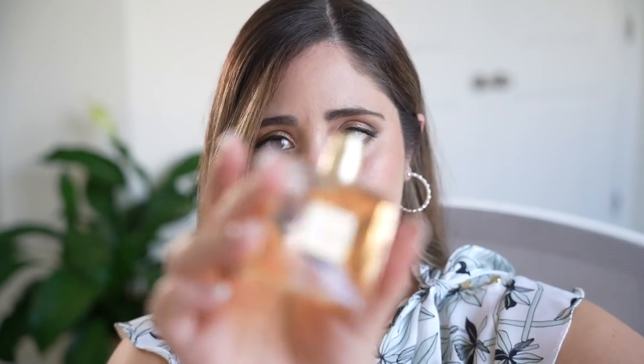The heart notes are the four white flowers I mentioned previously. Then, once the perfume settles over time, you get the base notes: sandalwood, vanilla, and white musk. I'm a huge vanilla lover, which is a big reason why I really enjoy this perfume.